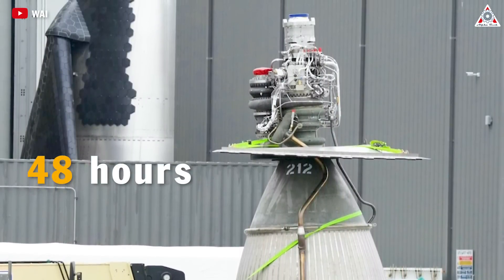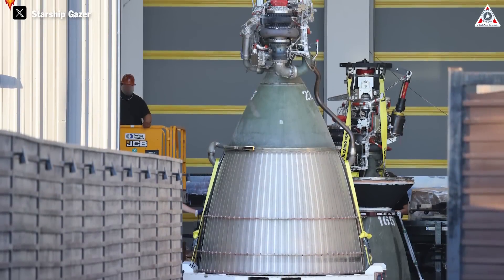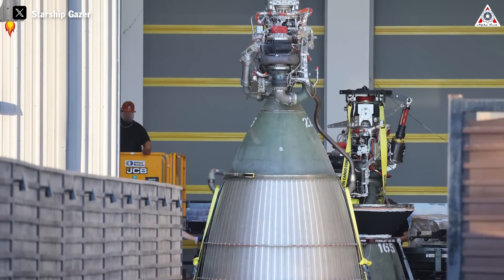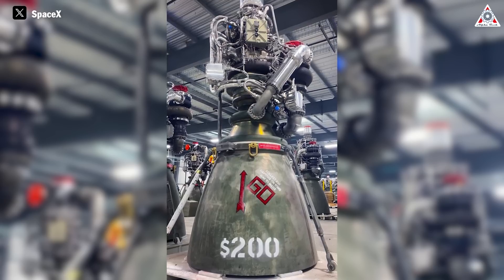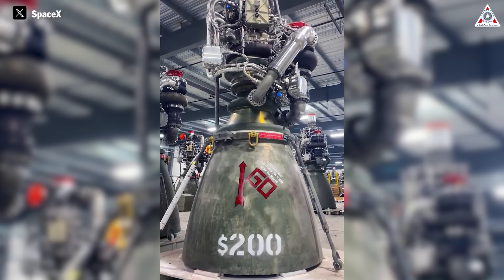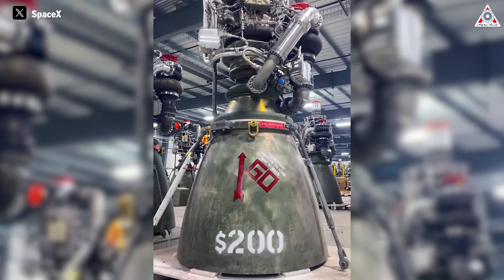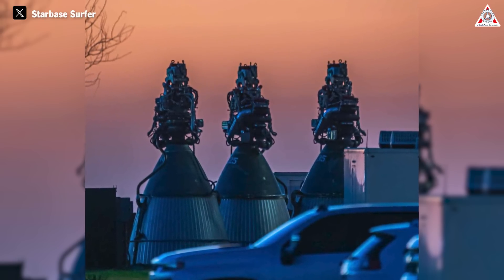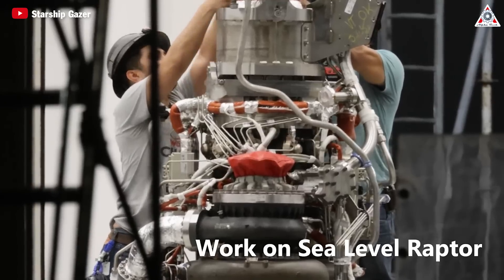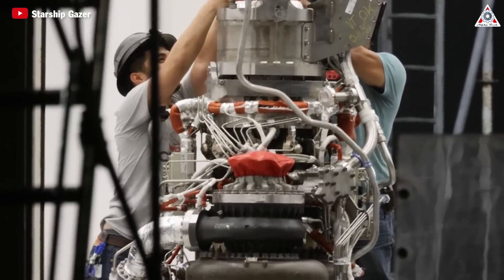That disclosure was not an exaggeration. Raptor 2 production began in late 2021, and within only about 11 to 12 months, in November of the following year, SpaceX posted a photo of the 200th Raptor engine they had completed. Towards the end of that year, NASA confirmed SpaceX was taking only 24 hours to make one engine. Since then, after another year, their engine count seems to have doubled.